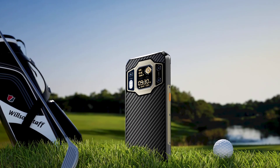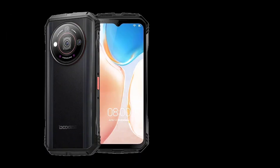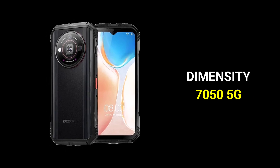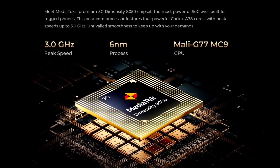The Oukitel WP30 Pro is the first rugged phone to be powered by the Dimensity 8050, while the Doogee V30 Pro is powered by the Dimensity 7050 — also the first rugged phone to be powered by this processor. The Dimensity 8050 is obviously better than the Dimensity 7050.